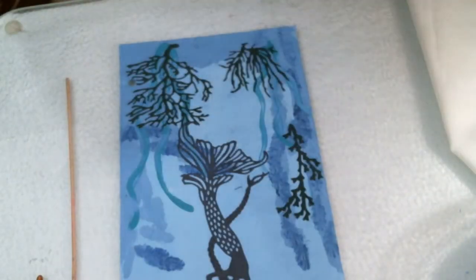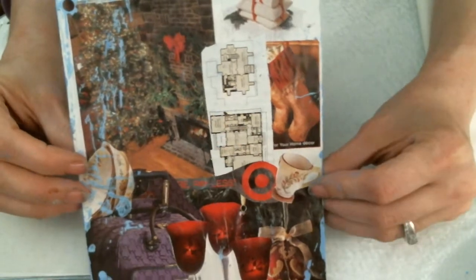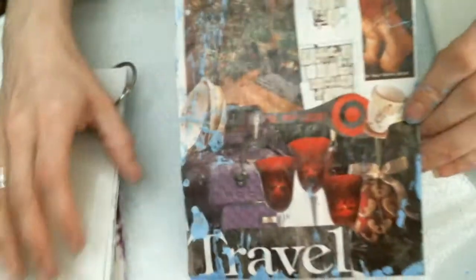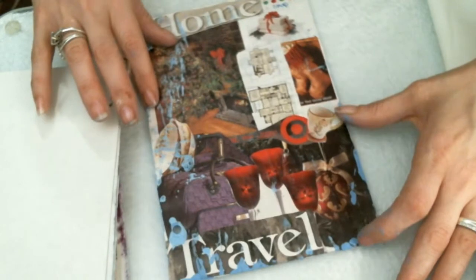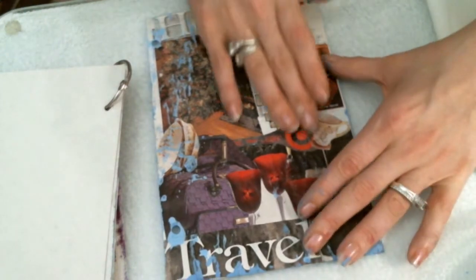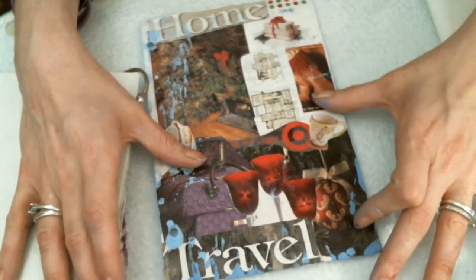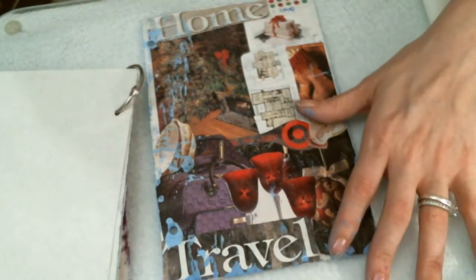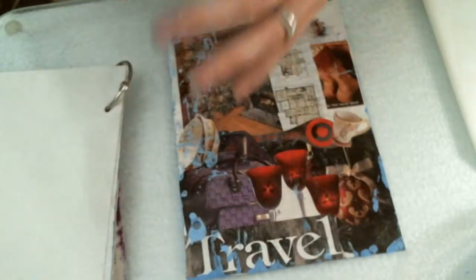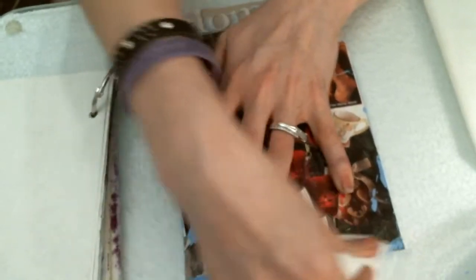Our next one was 'shop.' For Christmas everybody does a lot of their shopping — that's the majority of when everybody does their shopping. A lot of them shop for somebody's home, or like if you're going on a trip you can buy luggage. Or if you don't know what they want for Christmas, you can get them a set of dishes. You can't go wrong with dishes unless you get a set that nobody really likes.